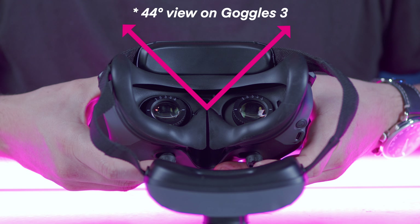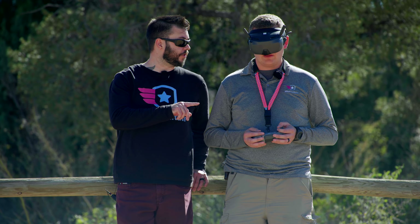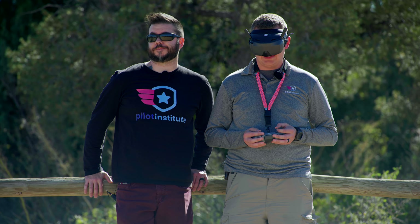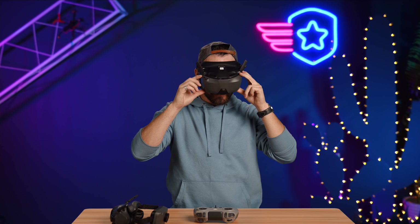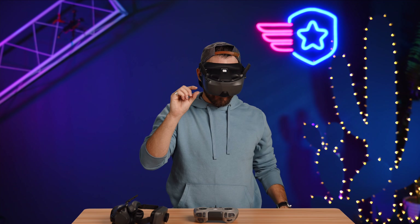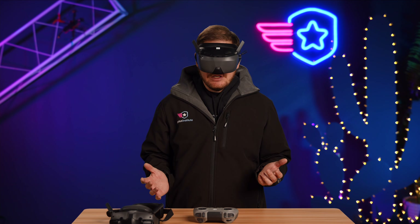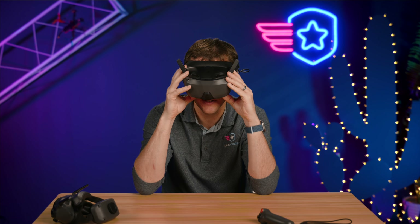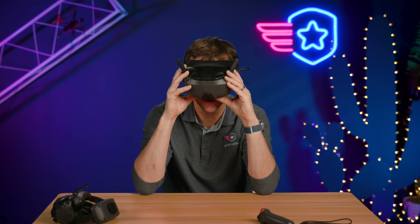One thing that's a little bit different with the field of view on these goggles: the image is actually bigger. It's a 54-degree field of view, where on the Goggles 3, I believe it's 45. It makes sense — we're looking at one screen here instead of two. And this is an LCD screen. The Goggles 3 are two OLED screens. The image looks very much the same. Image quality is really nice — the colors are a little bit different, not as vibrant. Ever so slight decrease in quality. Resolution is pretty comparable. Brightness looks pretty good. Sharpness is definitely sharp.